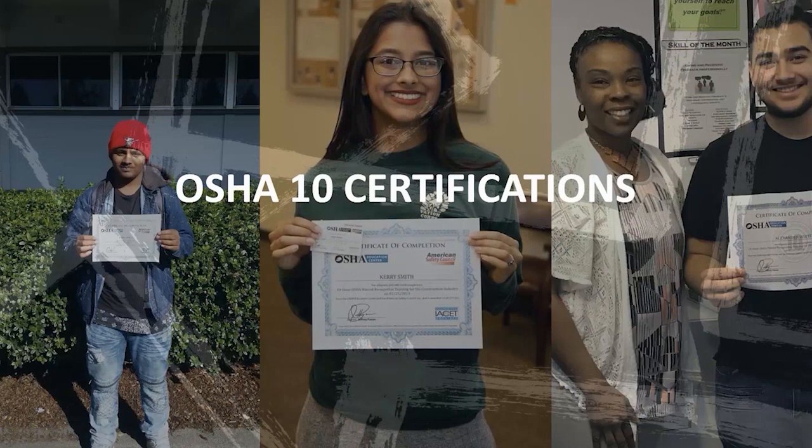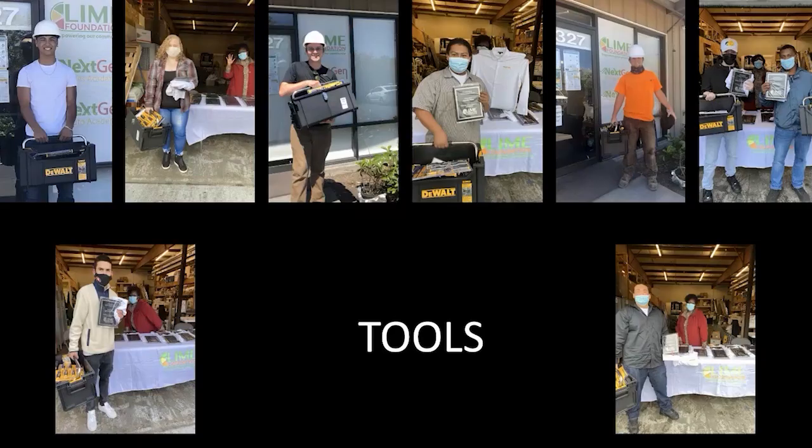Students get their OSHA 10 certifications — a 10-hour certification — and they do not graduate from our program until they've completed that certification. That's a requirement, because all the contractors mentioned that safety was very important to them and workers' comp rates are very high, especially in roofing. All of our students who have graduated from our program are certified, and we've had 123 students graduate so far. They also get tools — young people just starting in construction don't have an extra $500-$700 to buy their tools, so we have a program that actually gives our students tools.